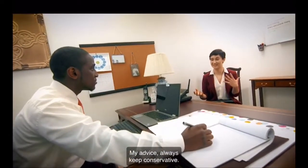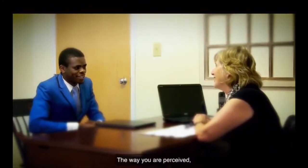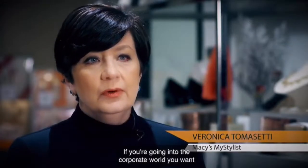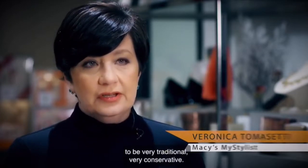You only get one first impression. My advice: always keep conservative. The way you are perceived, the way you're dressed, is your calling card — you only have that one shot. In the corporate world, you want to be very traditional, very conservative.